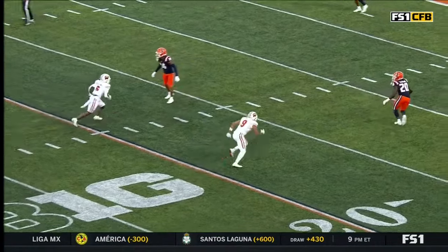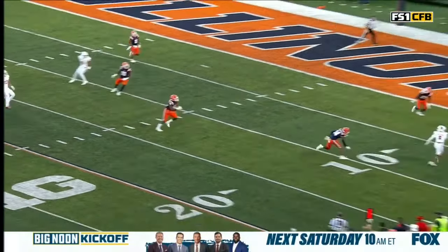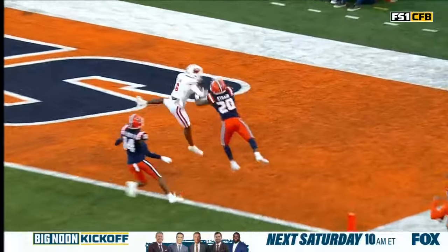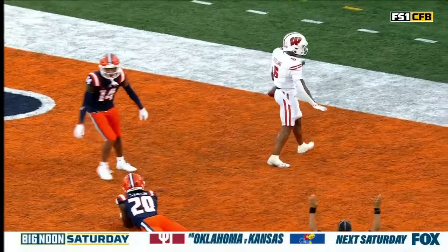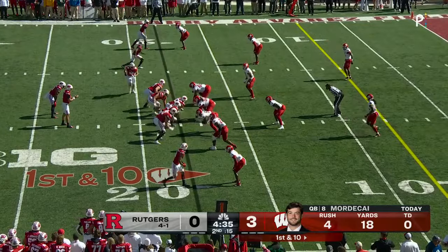Tyler Strain is going to be so upset about this — he is in perfect position to make the play, falls off his man, and Pauling goes up, hit, give it — oh my goodness! Sliding at the end of the play, something the Wisconsin coaches love to see.